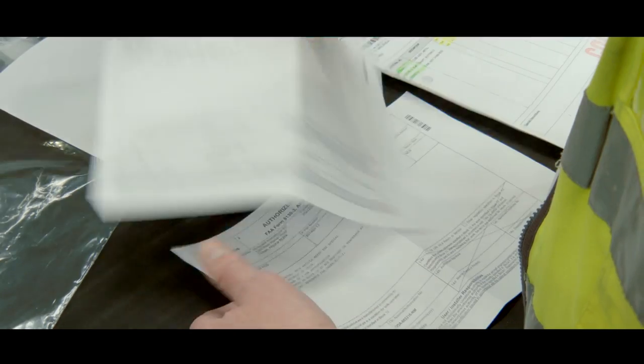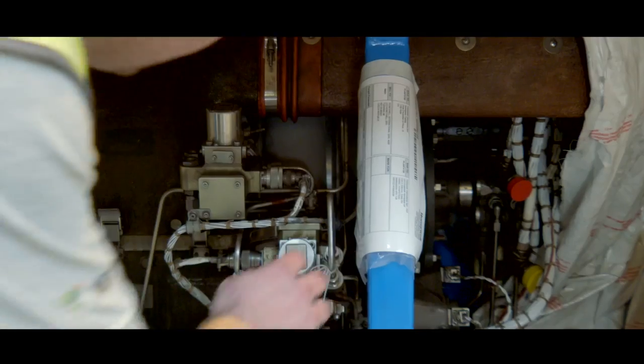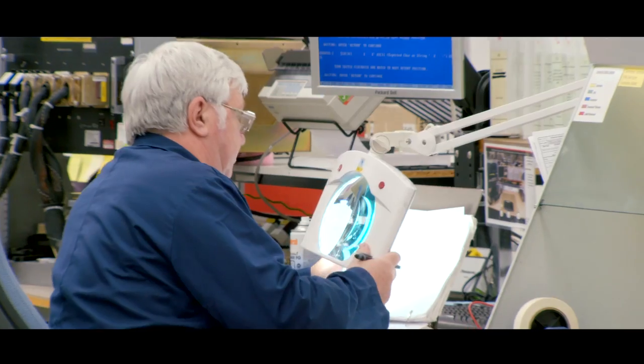This includes specific product documentation, airworthiness certificates, warranties, traceability and non-incident statements.